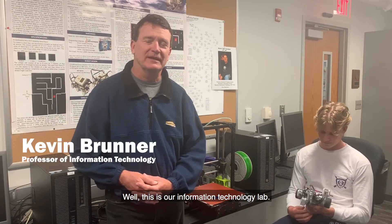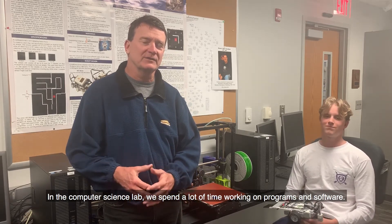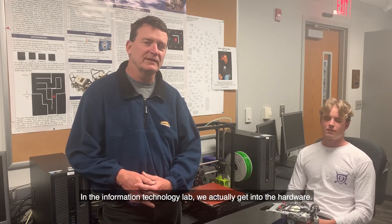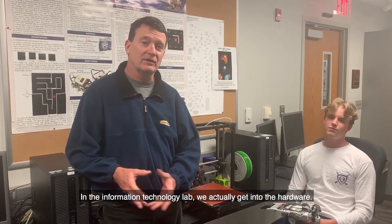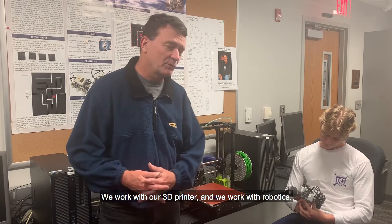This is our information technology lab. In the computer science lab we spend a lot of time working on programs and software. In the information technology lab we actually get into the hardware — we work with our 3D printer, we work with robotics.